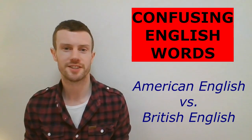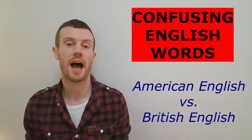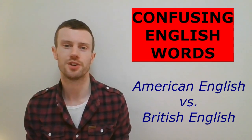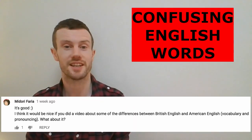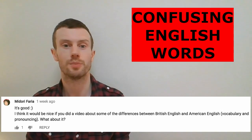What words do Americans and Brits say differently? Hey, I'm Alistair from Al's Action English. If you want to learn English on the go, you should subscribe. I post new videos every Monday. Thanks to Midori Faria for suggesting this topic. Today, we're going to look at 50 words Americans say differently to Brits.